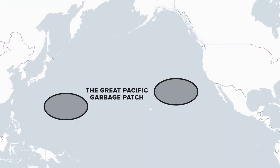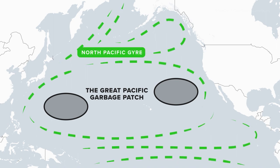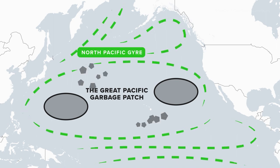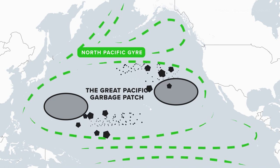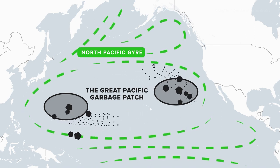The Great Pacific Garbage Patch was created by a system of circulating currents called the North Pacific Gyre. The currents pick up some larger pieces of floating trash, but mostly the currents collect large amounts of microplastic debris, or extremely small pieces of plastic.